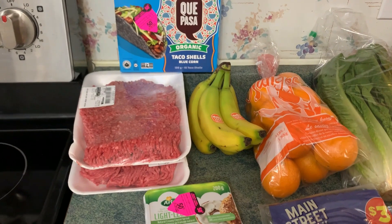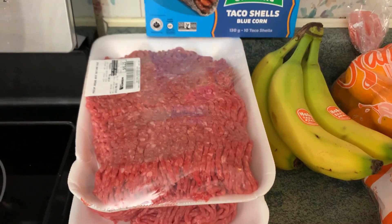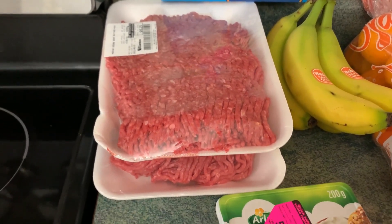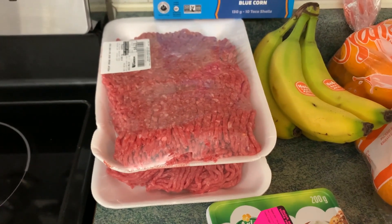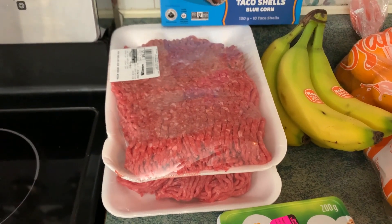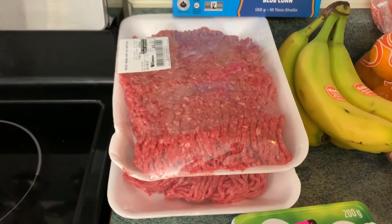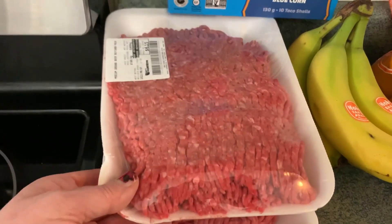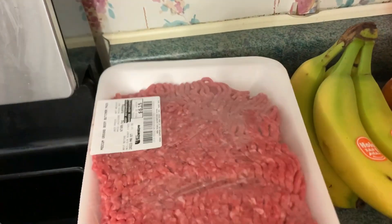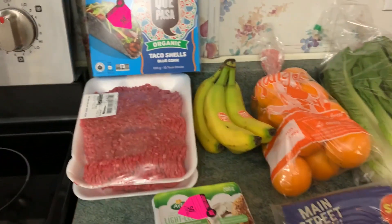I also shopped at Atlantic Superstore and again this is speaking to increasing my stockpile and pantry supplies. They had ground beef on sale this week — it wasn't lean but it was medium. Just so you know, it starts at regular, then medium, then lean, then extra lean. So I got medium ground beef on for $3.49 a pound and I was able to get two packs: $6.15 and $6.49. I'm going to package these up, make some hamburgers, and separate some just for casseroles and freeze them.